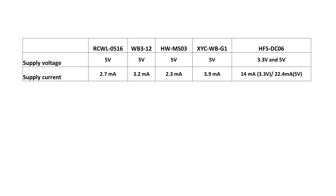Next, we measured the current needed during operation. Most of them only need 2 to 3 mA. Only the HFS-DC06 needs 14 or 22 mA. A quick comparison shows that PIR sensors consume below 1 mA, and ultrasonic sensors consume around 5 mA.